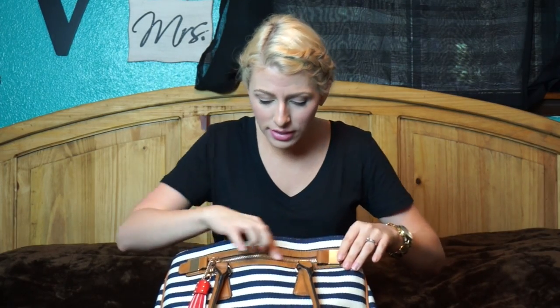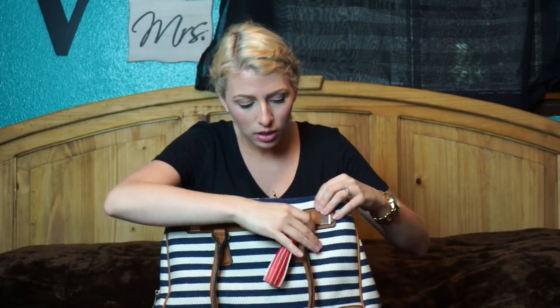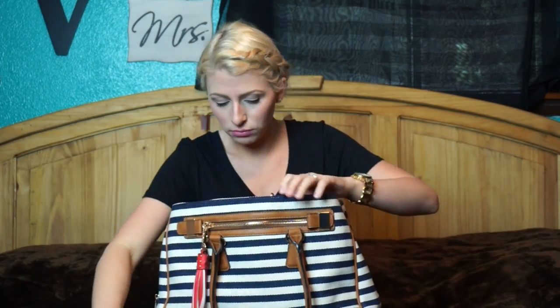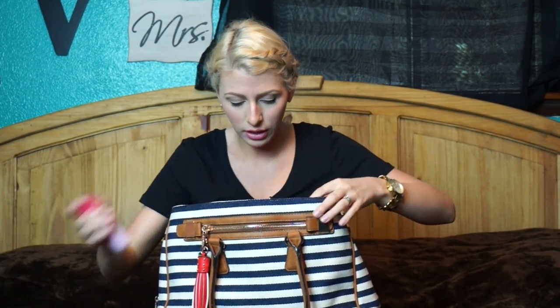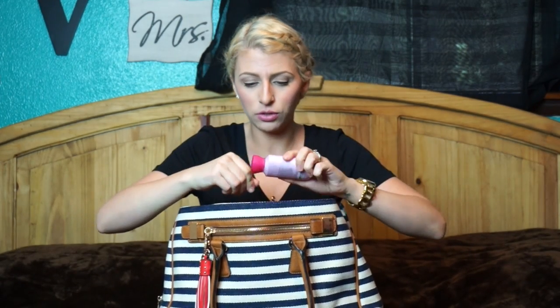That's it for that pocket. The front has a zipper, but I just don't have anything in here. It's big enough that you can fit your hand in it, so if you wanted to put your ticket or whatever in there, or your phone, you could.